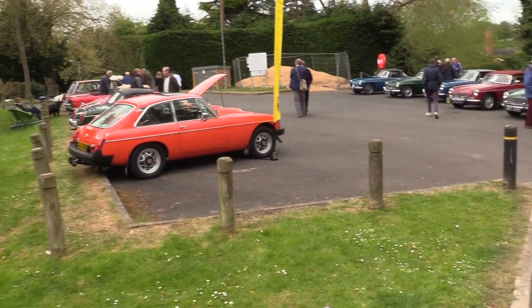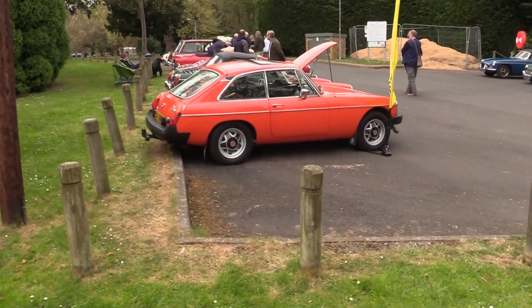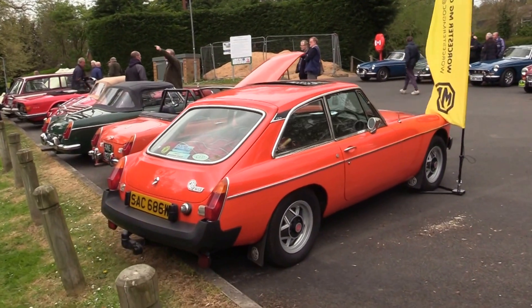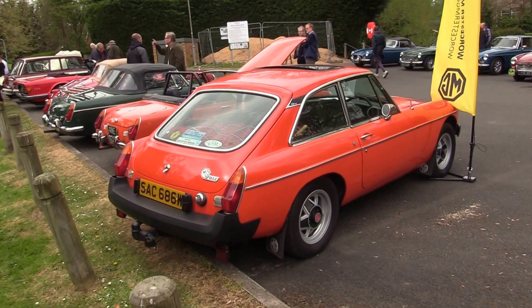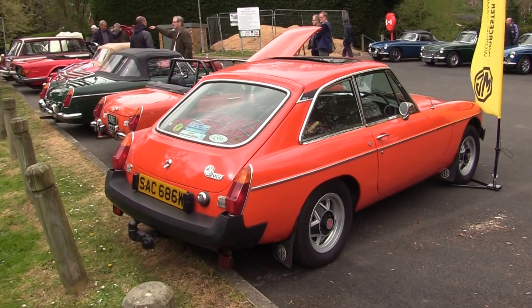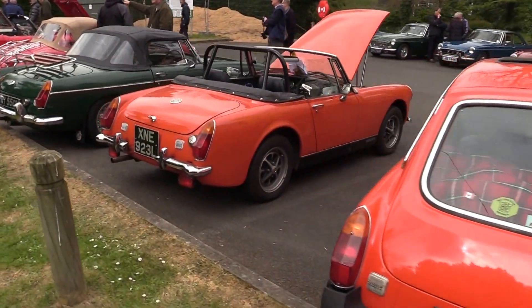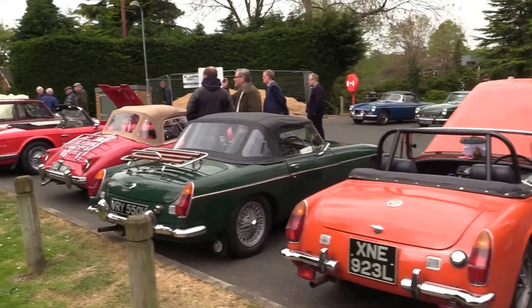MGB's here. It's really the later production model with the classic bumpers, as was law by then. But the earlier ones did have the chrome bumpers. MG Midgets and various MGB's here.